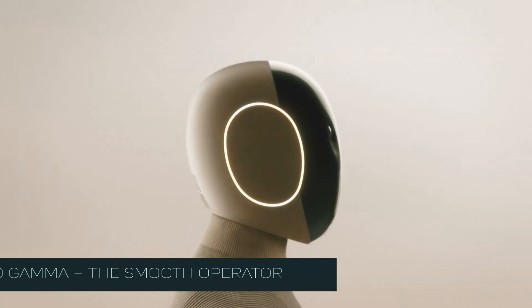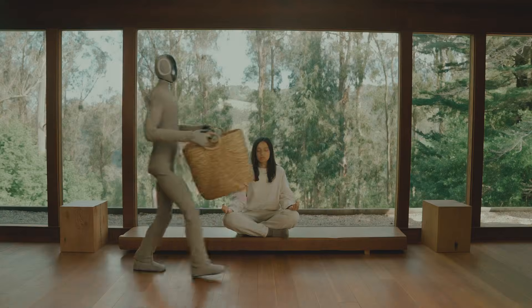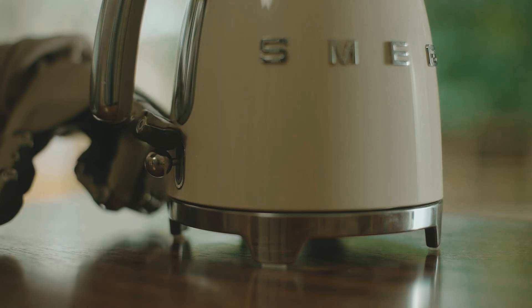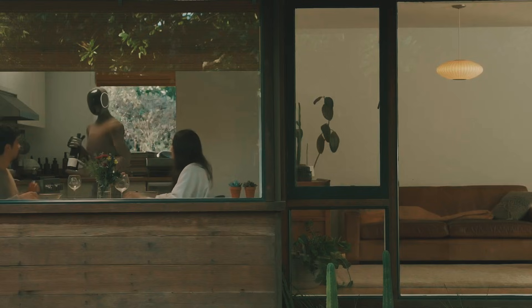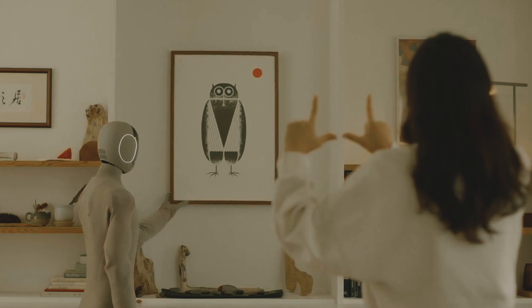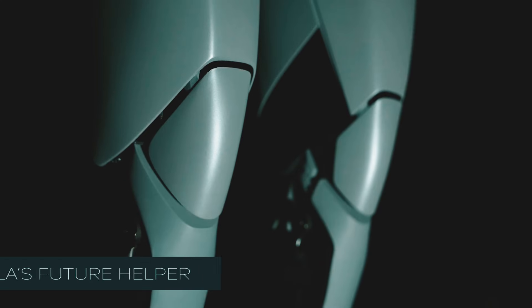Number one: Neo Gamma — the smooth operator. This robot doesn't move like a robot, it moves like a person. No more awkward bumps into the furniture or tripping over things. It glides around your home, picks up stuff, sets the table, and even puts away groceries. The best part? It gets better every time you use it. Think of it like a personal assistant who actually learns and improves the more you work together.